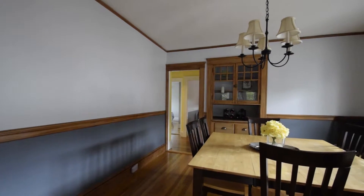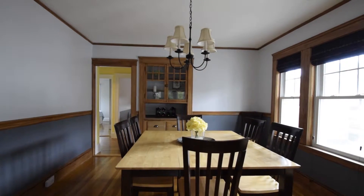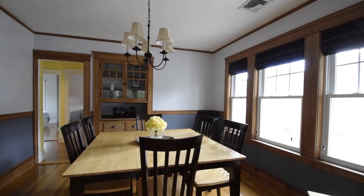Open to the living room is the dining room which is full of natural light and has crown moulding, chair rail and a classic built-in china cabinet.